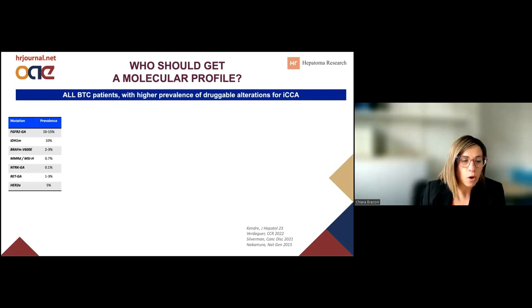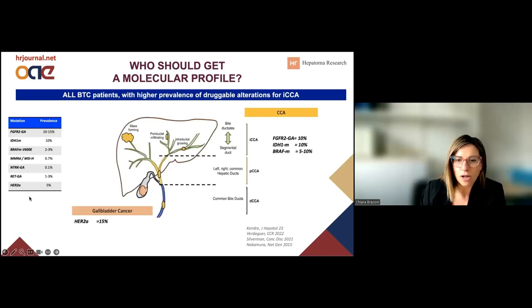My suggestion would probably be the opposite — to include all biliary tract cancer patients, because as you can see on this table, we can find a number of different molecular alterations present across all different subtypes of cholangiocarcinoma. We need to keep in mind that some molecular alterations will be enriched in some subtypes. For example, genomic rearrangements of FGFR2, mutations in IDH1, or mutations in BRAF will be enriched in intrahepatic cholangiocarcinoma, while ERBB2 amplification can be found in extrahepatic cholangiocarcinoma and will be enriched in gallbladder cancer. Also, in advanced disease, it's not always easy to differentiate the source of the tumor when the lesion is too large and involves multiple organs.